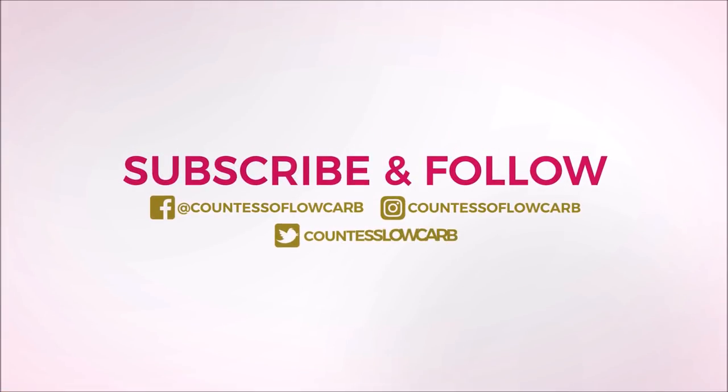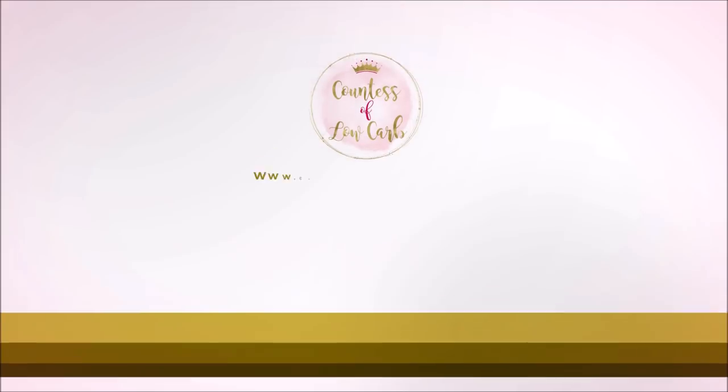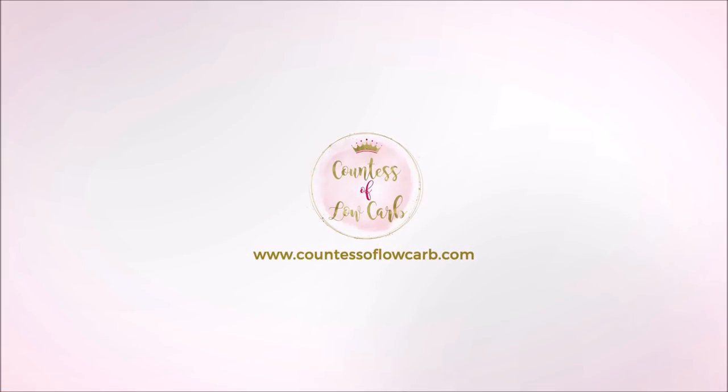Like this video, make sure you click like and subscribe. Check out the Royal Weight Loss course in the description link below. Put 'keto crock pot' in the comments so I know to do more videos just like this one. Make it a powerful day.